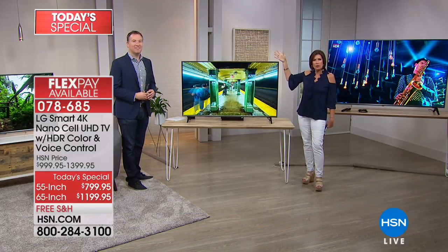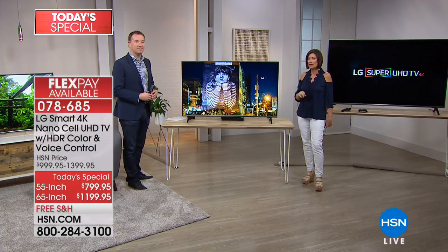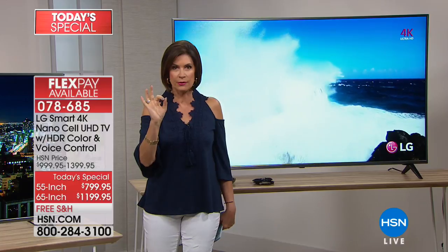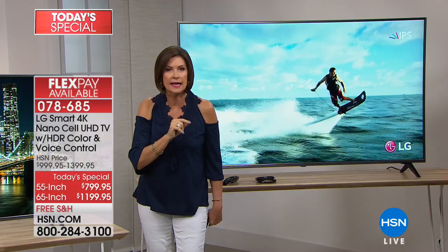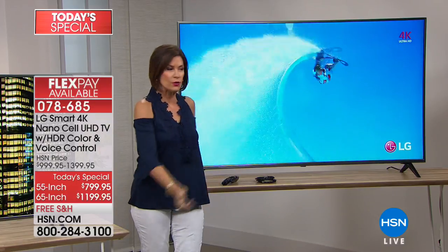The flex payment makes it so affordable. But if you want to use your HSN card, we have VIP financing. With the HSN card, you're able to split up your payments over one entire year — zero interest. It ends up being $66.66 per month. This TV comes to your front door and will be on your wall in about seven to ten days, and it ships absolutely free — that great big box right to your front door.